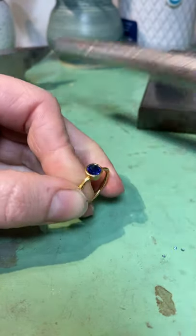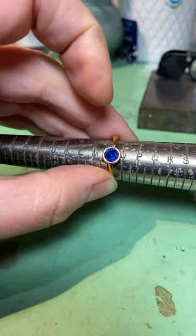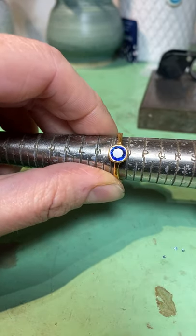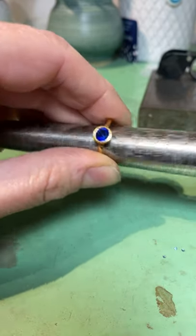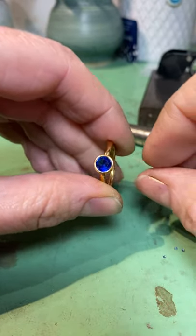This ring is — let me get my magic ring stick — a size N and a half. You can see there, wow, look at that colour! And like I said, just under one carat in weight, stunning cornflower blue sapphire.